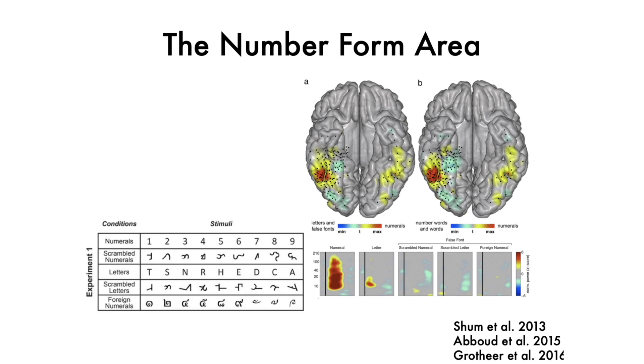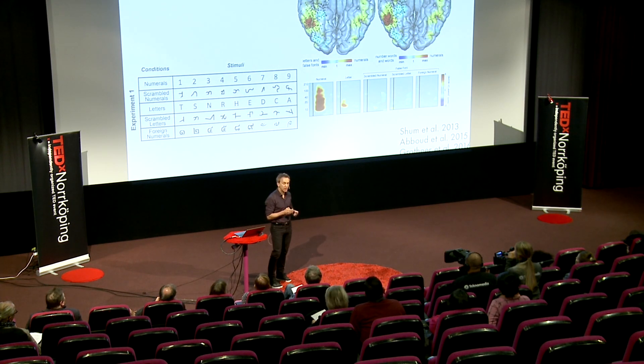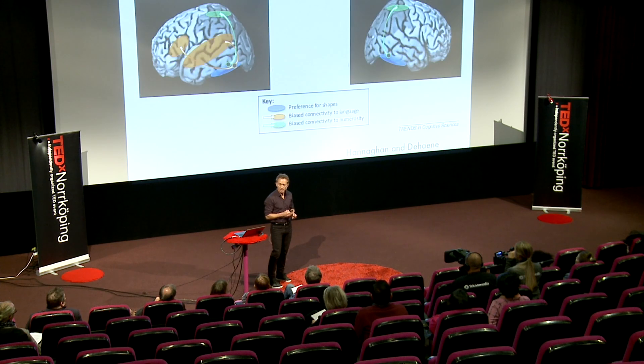It's down here in the occipital part of the cortex. It's closely located to another area called the word form area, that reacts to letters instead.